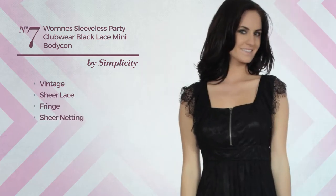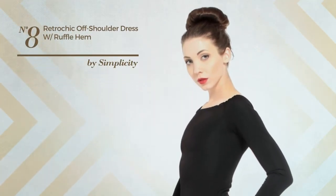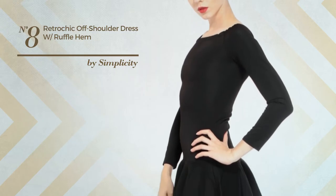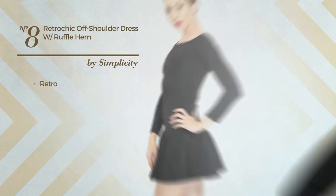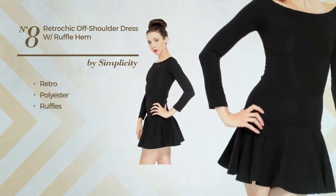Number seven: a semi-formal mini-length bodycon dress featuring a beautiful vintage-inspired design, made of sheer lace, styled with fringe and accentuated with sheer netting. This dress includes no sleeves, available uniquely in this color.